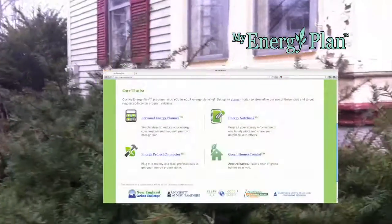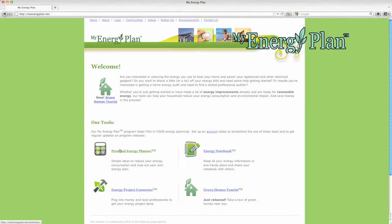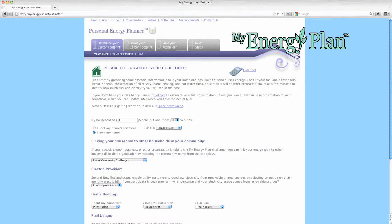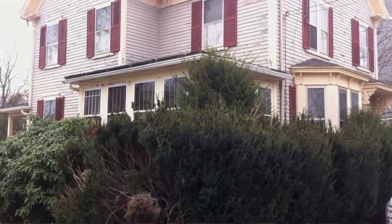A key tool for us is at MyEnergyPlan.net with their Personal Energy Planner. The Personal Energy Planner really helps walk you through how you're using energy in your home, in your vehicles that you're driving, in your day-to-day lifestyle — everything from looking at low-flow shower heads, to using compact fluorescent light bulbs, to using simple tools like spray foam insulation to button up your home.